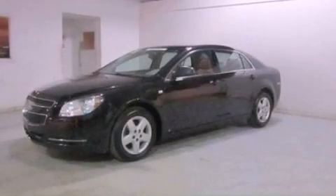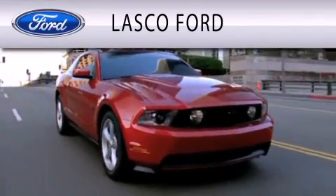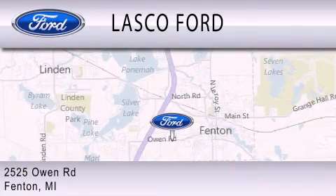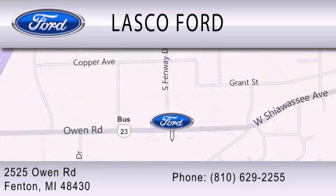Please call today to reserve this vehicle for a test drive. Lascaux Ford is dedicated to doing everything possible to ensure that the experience you have selecting your vehicle is as pleasant as possible. We are located at 2525 Owen Road in Fenton.